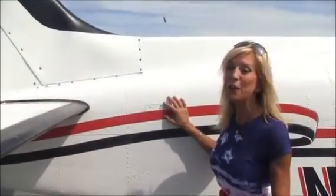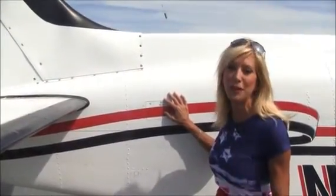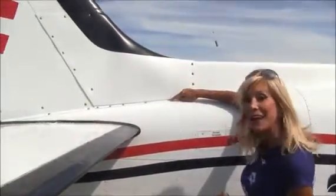For a 1983 aircraft, this Baron is in beautiful condition. Pristine paint. Good news too — you've got stainless steel screws and fasteners.